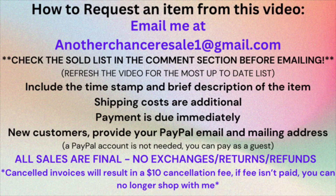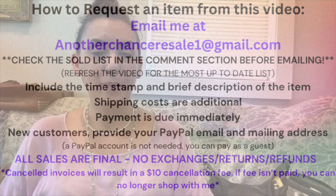Let me pause and show the ordering instructions — make sure you're checking the sold list after you refresh. Go out of the video, come back in, check the sold list in the comments section, and you'll know if something's available.